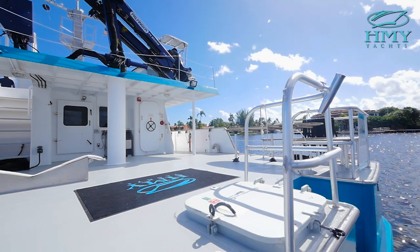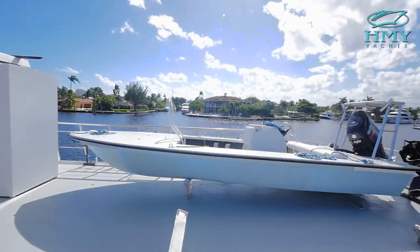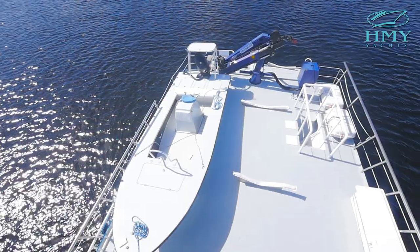The way the working deck here on Chagos is configured, we have room for about a 19-foot flats boat with room for two other flats boats.